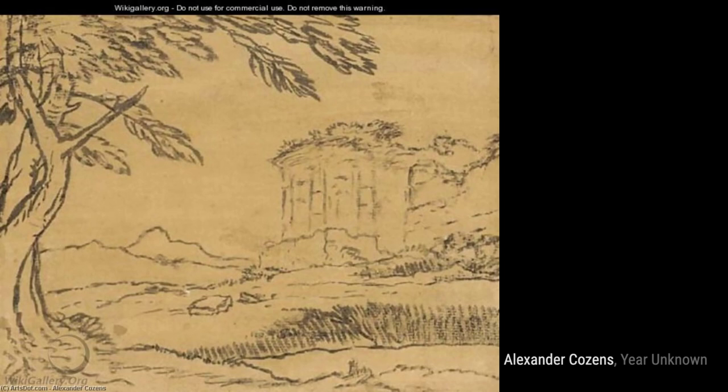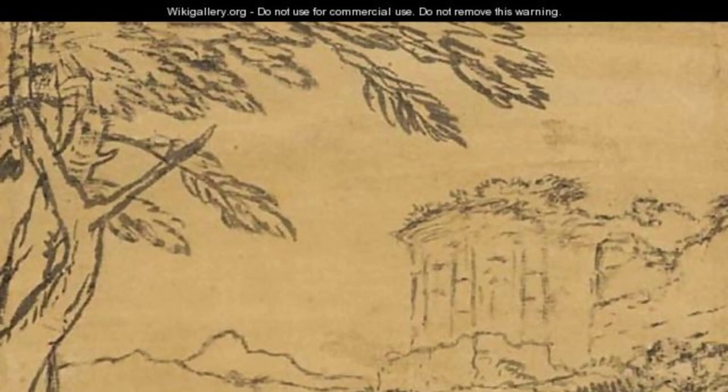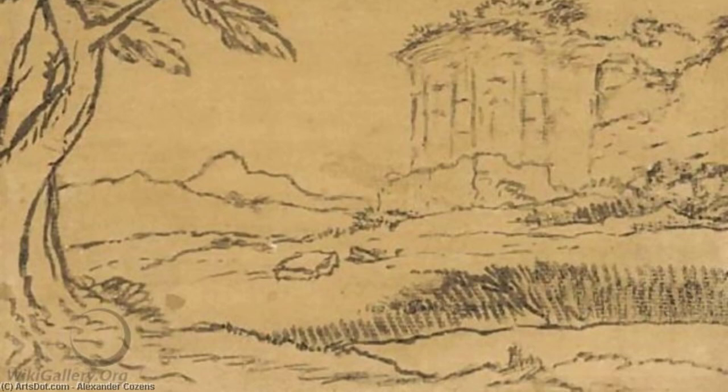Hey there, art lovers. Welcome back to VisArt, the channel where we dive deep into the world of artists and their incredible artworks. Today, we're going to explore the beautiful paintings of Alexander Cousins, a British landscape painter known for his watercolors.